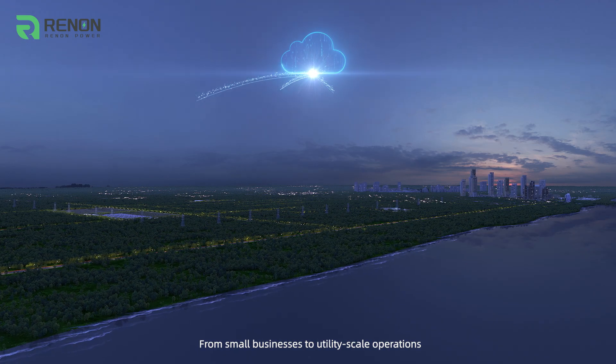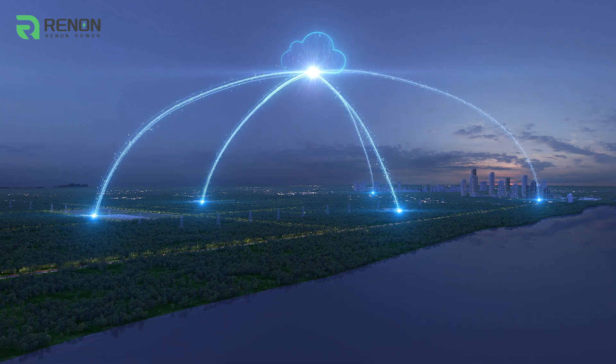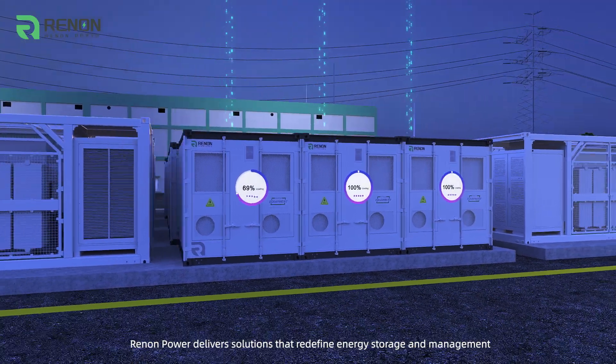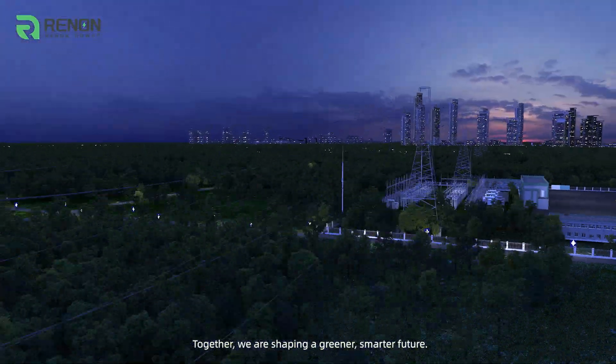From small businesses to utility-scale operations, Renan Power delivers solutions that redefine energy storage and management. Together, we are shaping a greener, smarter future.